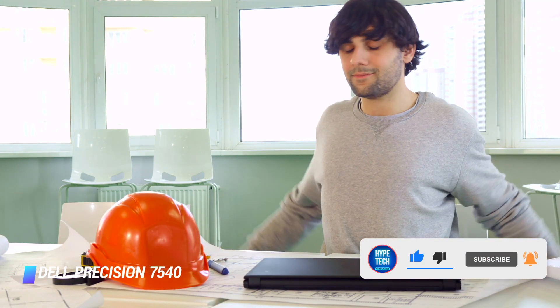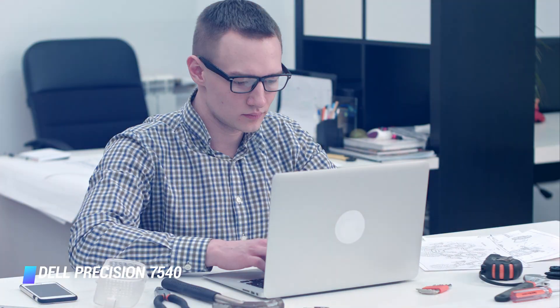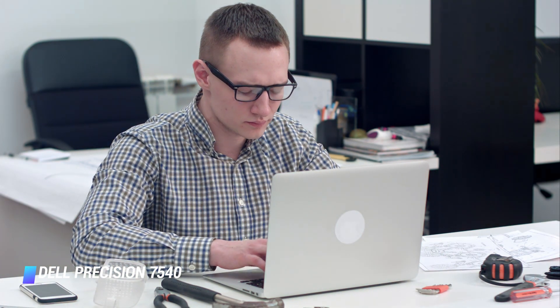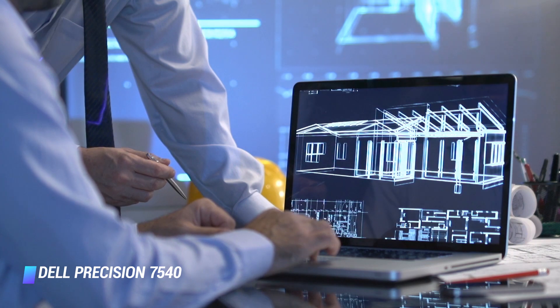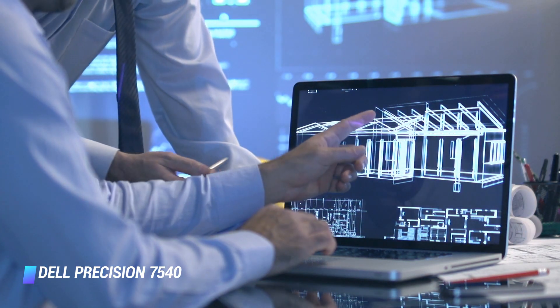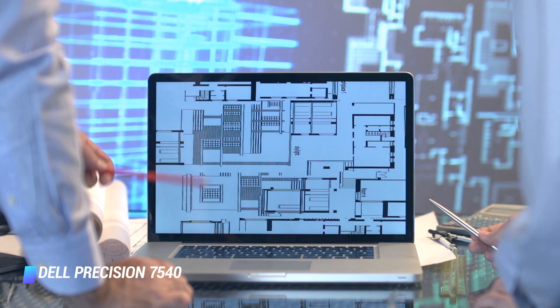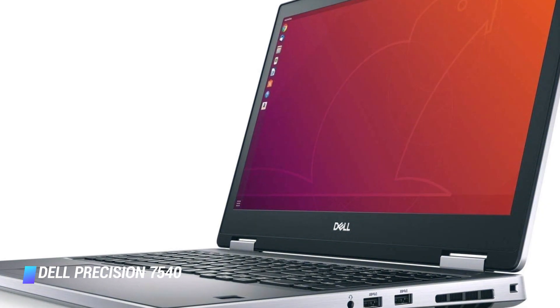More jaw-dropping specs follow: up to 126GB of RAM and 2TB SSD storage make the Precision 7540 one of the most capable machines available. And for architects on a tighter budget, it may be well worth investing in the Dell XPS or Dell Inspiron series.